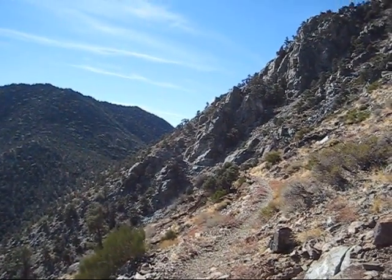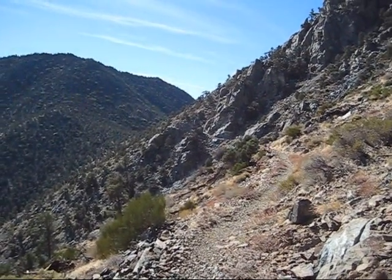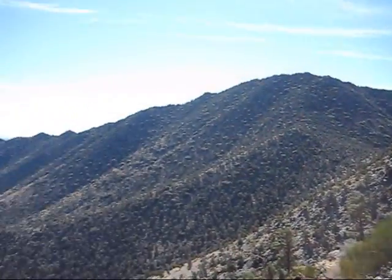Holy crap — excuse my French — but man, that was a hike up here. It was like 1,600 feet, I believe.